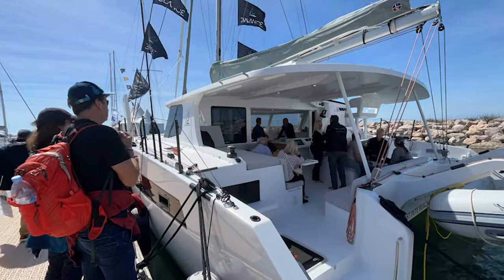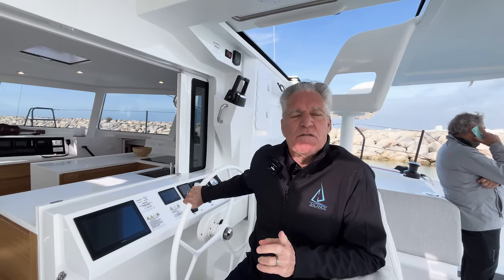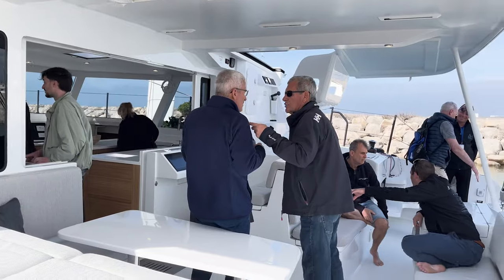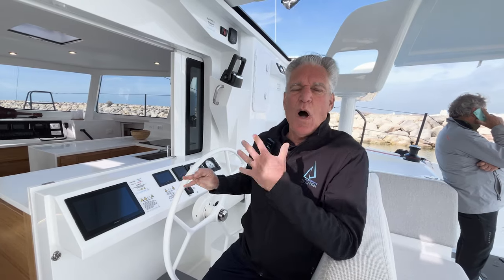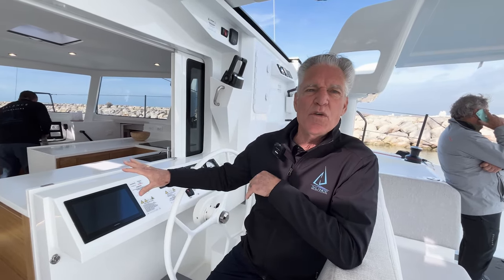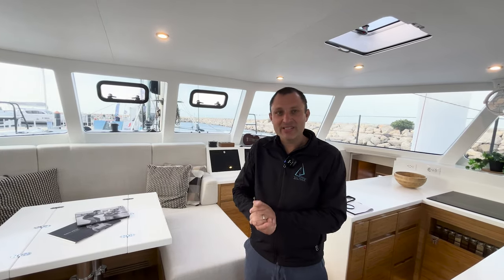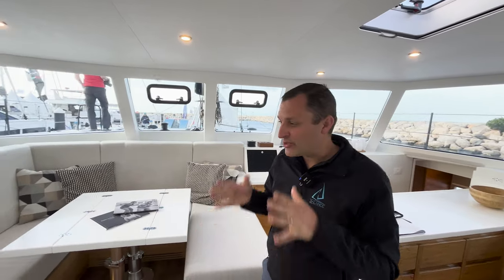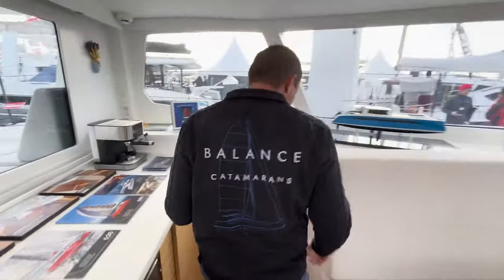We've been showing the Balance here for the last three days. We didn't have a Balance here before, so this is the first time a lot of Europeans have seen the new 442. The comments we get from people is they're shocked by the quality of the finishes on the boat, and they love this new caramelized bamboo furniture. I wanted to show you what makes this boat special and what customers here at La Grande Monde are most excited about — that's the interior on this boat. So let's walk down into the port hull and I'll show you what this EcoSource bamboo looks like.